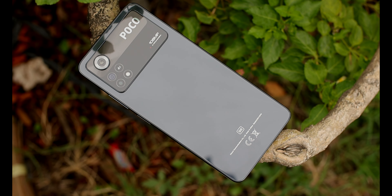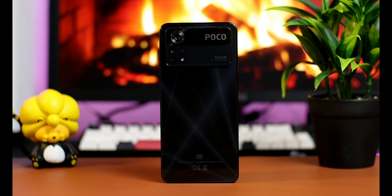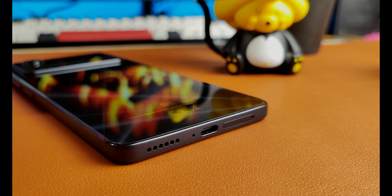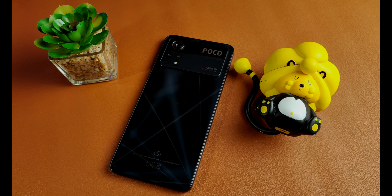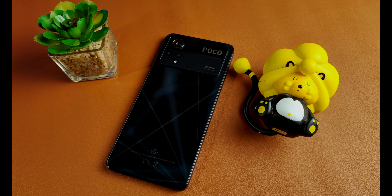Nagustuhan ko rin yung back panel — medyo kakaiba yung style o itsura. Parang may spotlight effect na kapag tinamaan ng liwanag, parang sumasayaw. Glass pa rin yung ginamit na material dito sa back panel. At meron tayong malaking bump sa camera module — may nakalagay dyan na Poco at 108 AI triple camera. Napansin ko may bump din sa bad ng main camera. Ang cool ng design nito, bagaman iba-iba naman tayo ng gusto.